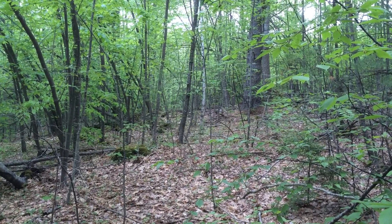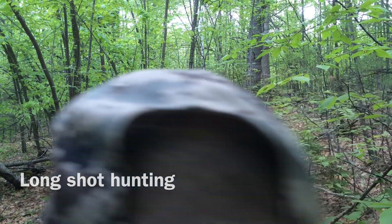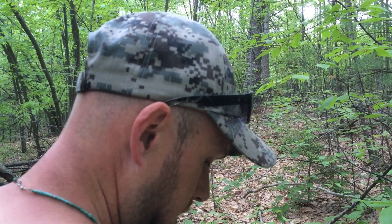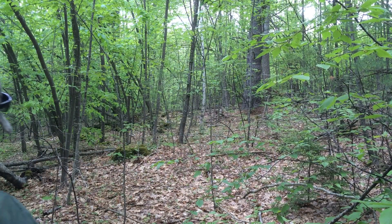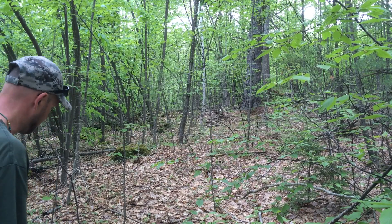Alright, is this thing on? What we're going to do today is what I call long shot hunting. I'm going to get away from the cellar holes, get out into the woods that were once fields, and look for things that were dropped a long time ago.